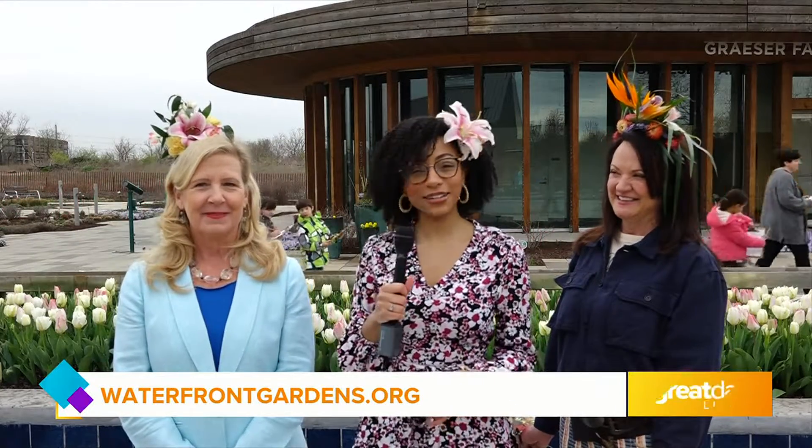The City of Louisville has so much to offer from great food, great entertainment, and one of the city's newest attractions is the Waterfront Botanical Garden. I'm joined right now with Casey Mayers who's going to tell us a little bit more about this space.